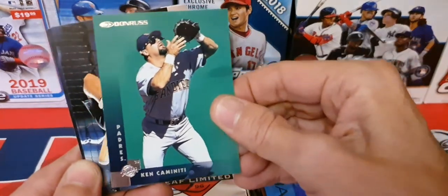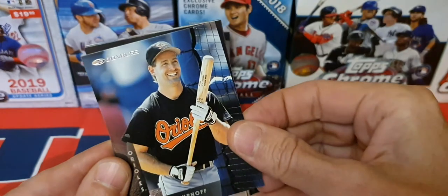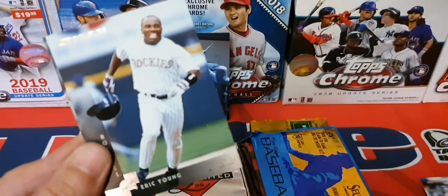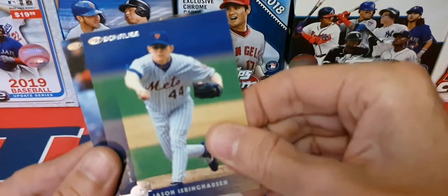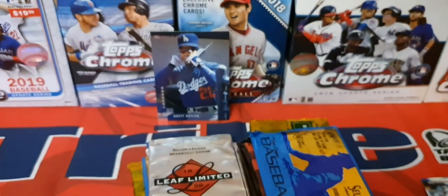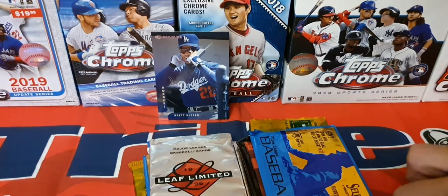Ken Caminiti, BJ Surhoff — I remember a lot of these guys. James Baldwin, Ramon Martinez, Eric Young, Mark Newfield, Jason Isringhausen, Eduardo Alfonso. Let's keep moving here guys — get those back in the packs in a second.